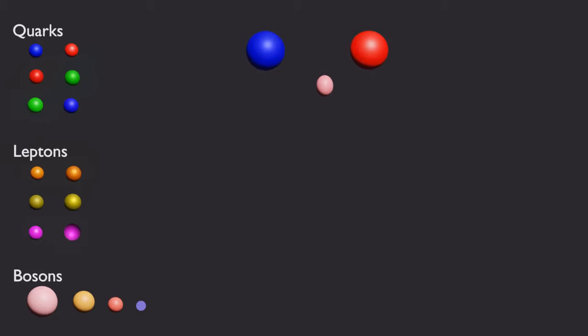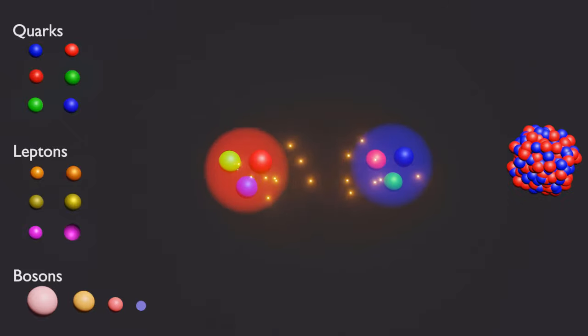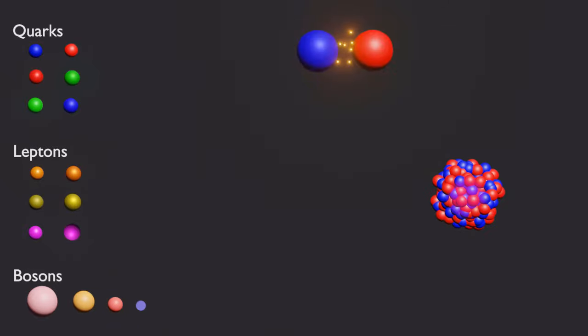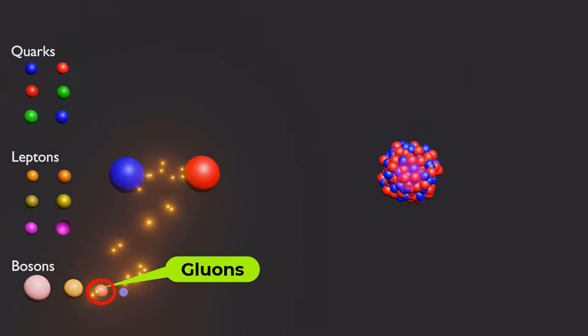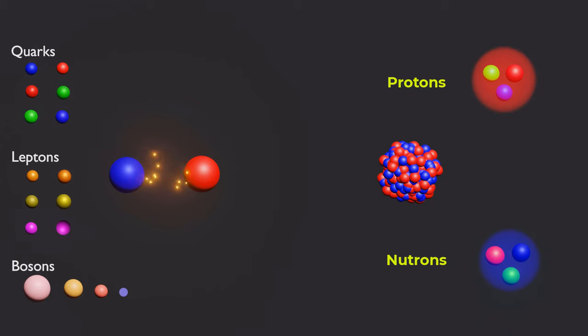The strong nuclear force is the fundamental force that binds quarks together to form protons, neutrons, and other particles, and also binds the protons and neutrons together in atomic nuclei. This force is primarily transmitted by particles called gluons, which transmit the strong nuclear force between quarks to form protons, neutrons, and other particles that carry color charge.